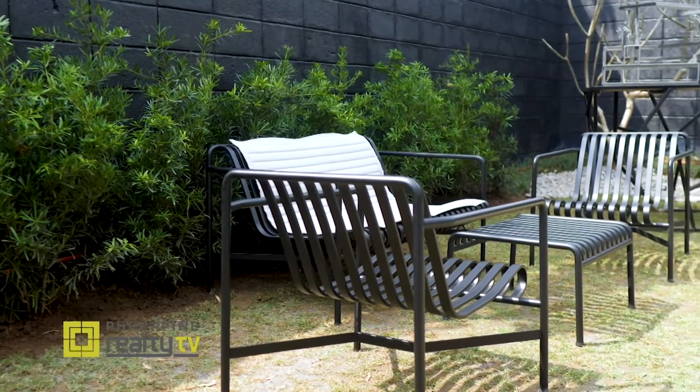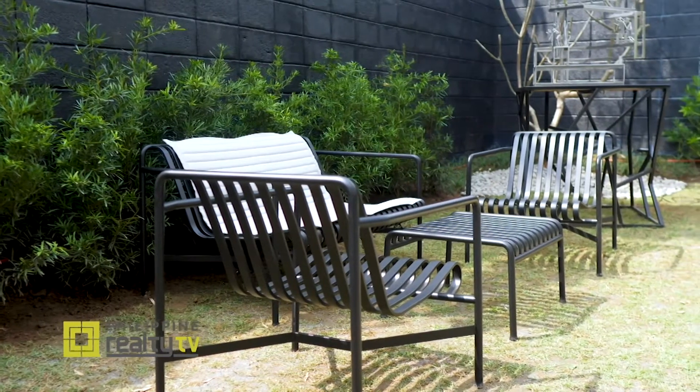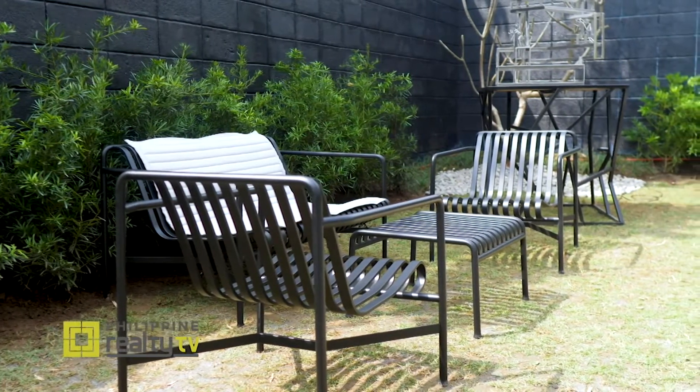The Hay Palisade Collection is one of the most successful furniture collections that was released in the year 2015. It's actually designed by the French brothers Ronan and Erwan Bouroullec. It's a full outdoor furniture line that can withstand the different elements outdoors.